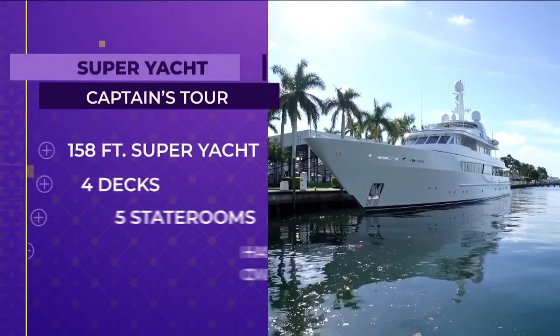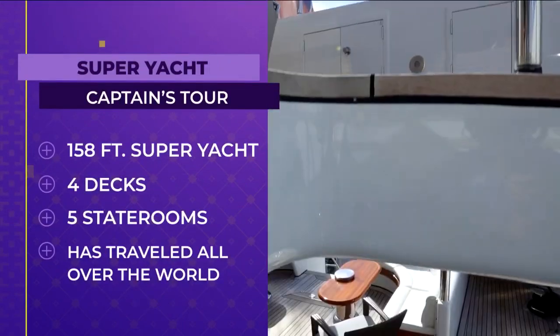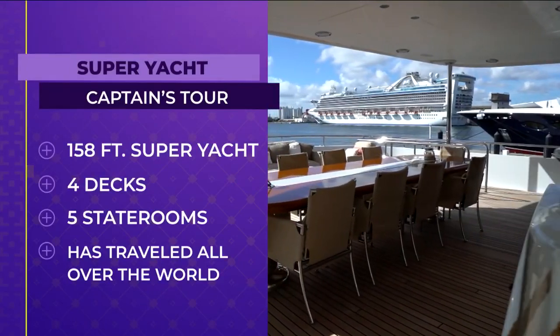This 158-foot superyacht was built in 1997. It has four decks and five staterooms that accommodate 12 guests and sails with a crew of 10.